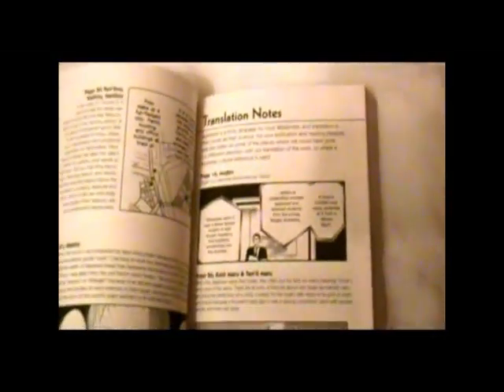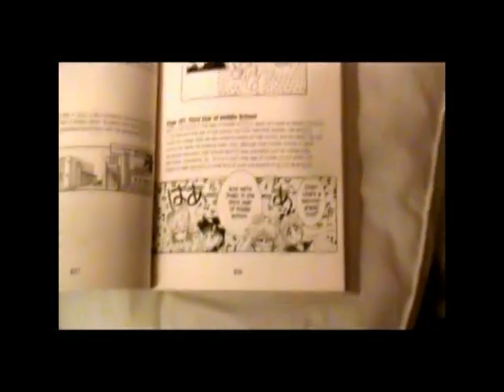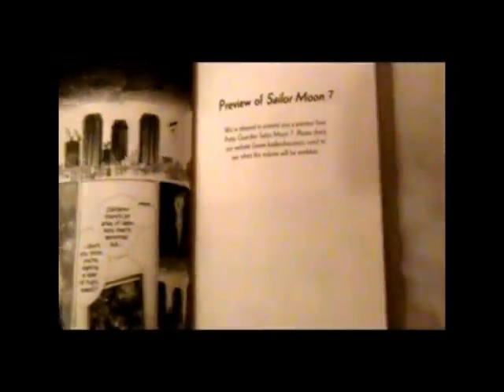The English books bring back the translation notes, and you're going to need these to figure out some of the newer characters brought about in book number six. And then we get a preview of Sailor Moon number seven.